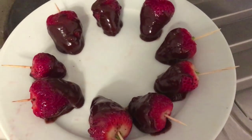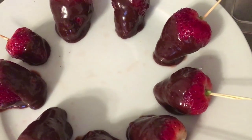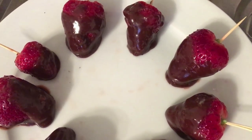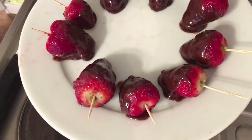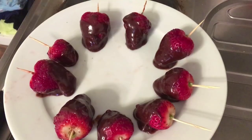In absolutely no time, all my strawberries are coated with chocolate and now I will keep them in the fridge for about 2-3 hours. And now it's time to taste this delicious homemade sweet.